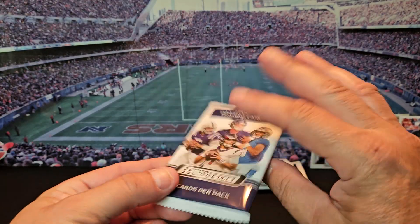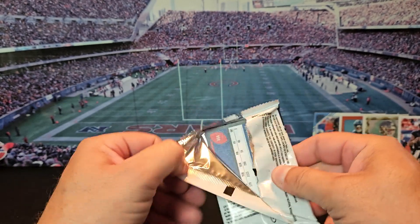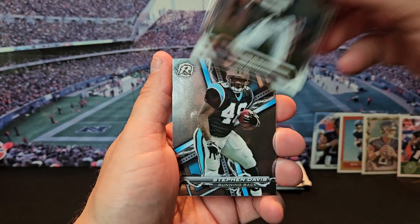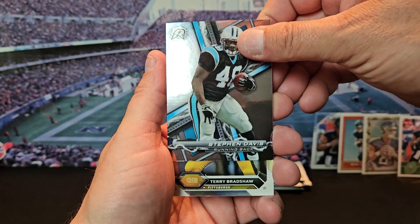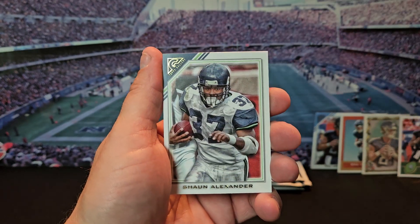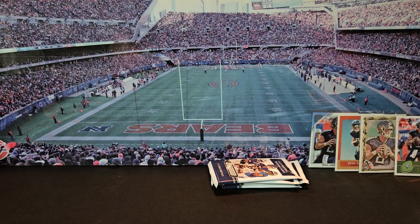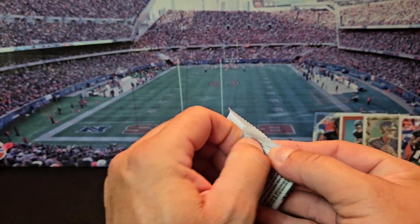All right, pack number four. Where you at, CJ? We got Jim McMahon the Bears, Stephen Davis, Terry Bradshaw, Sean Alexander, and Bruce Smith.